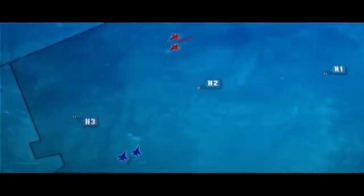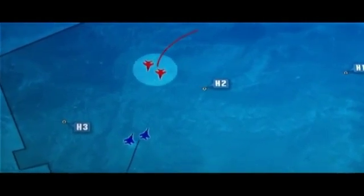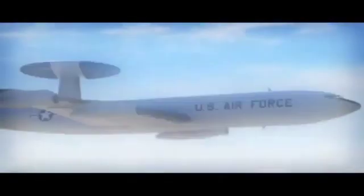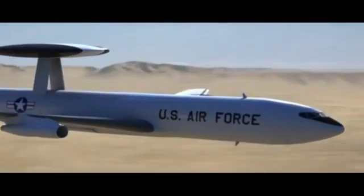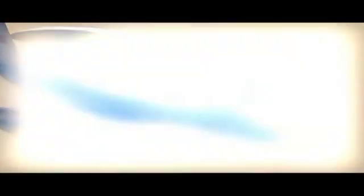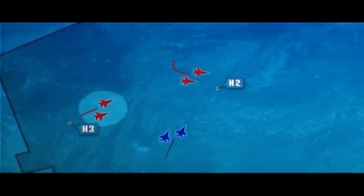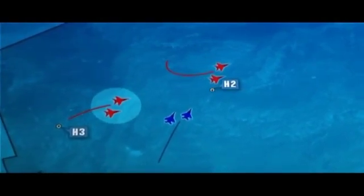Rodriguez and Underhill lock the MiG-29s up at 40 miles. The Iraqis break off and head east, trying to lure the F-15s within range of SAM sites near Baghdad. But AWACS quickly reports a new pop-up contact — bogeys at 3:30 for 13. Possible enemy fighters are at the Americans' 9 o'clock, barely 13 miles away and closing at the speed of heat.